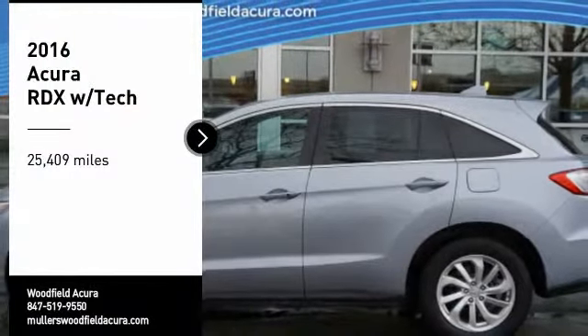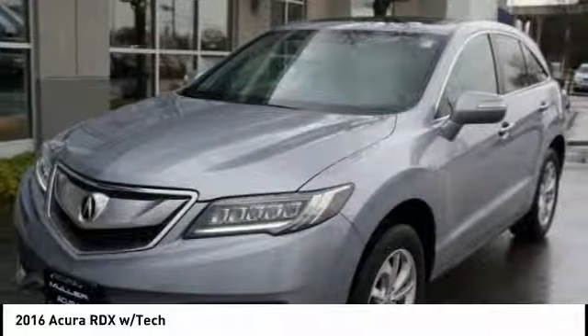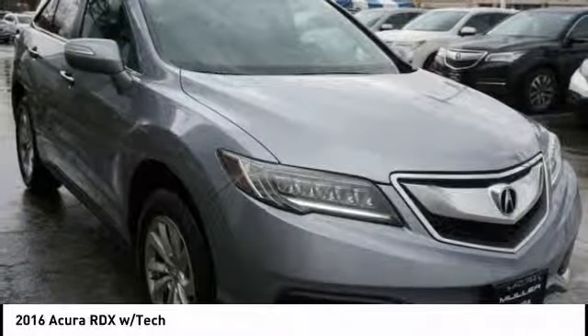Stop by and take a look at the 2016 RDX, viewed as Acura's answer to BMW's sporty X3. The RDX offers a stylish interior, plenty of sport, and a nice amount of utility.